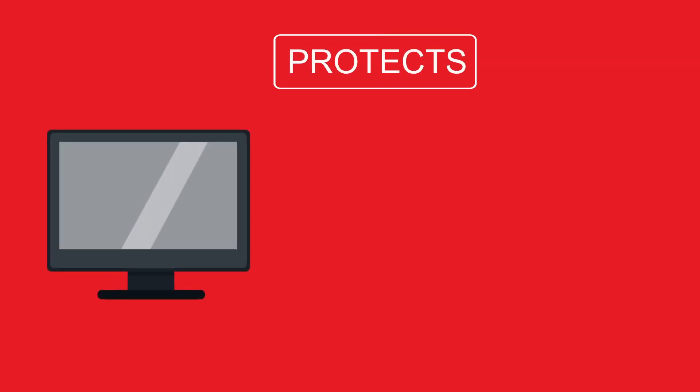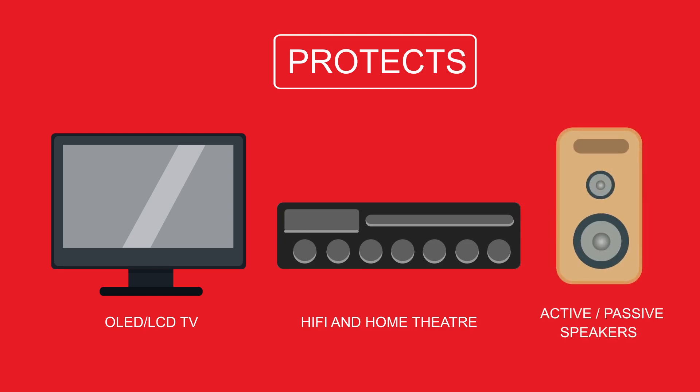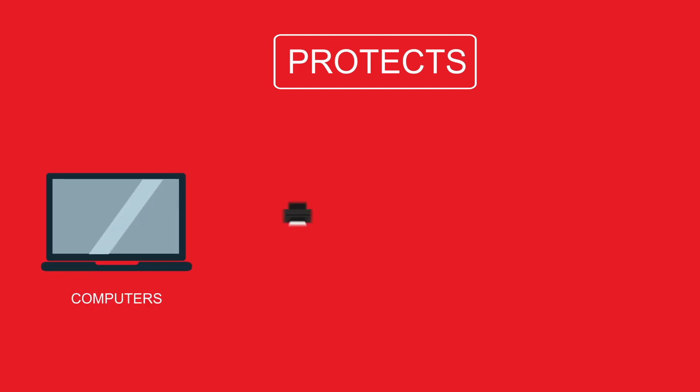The Thor A12 is suitable for all types of audio-visual equipment, from amps and speakers to TVs and projectors. But it doesn't just work in AV applications either — they are also suitable for all your IT requirements including computers, modems, and printers.